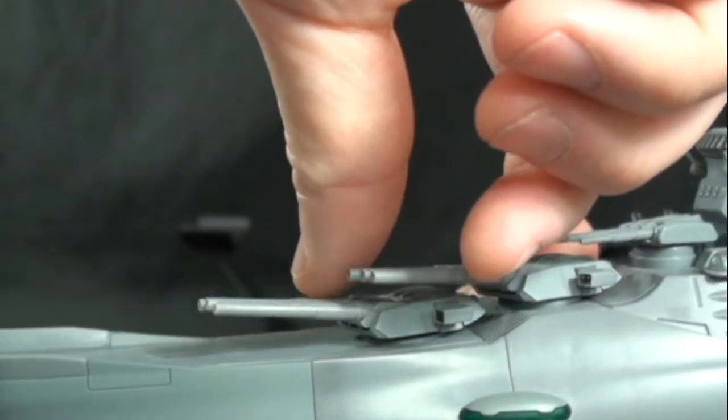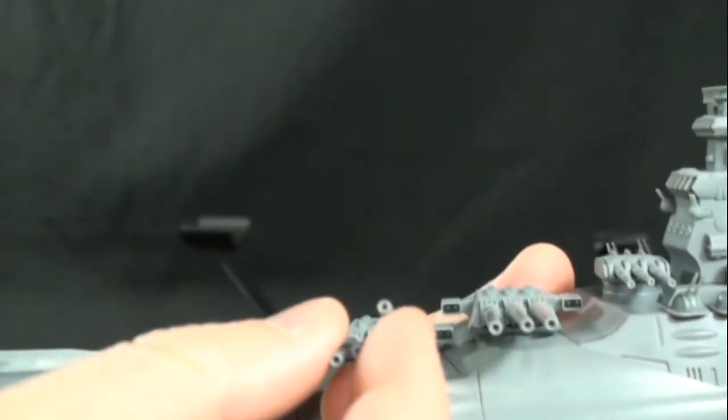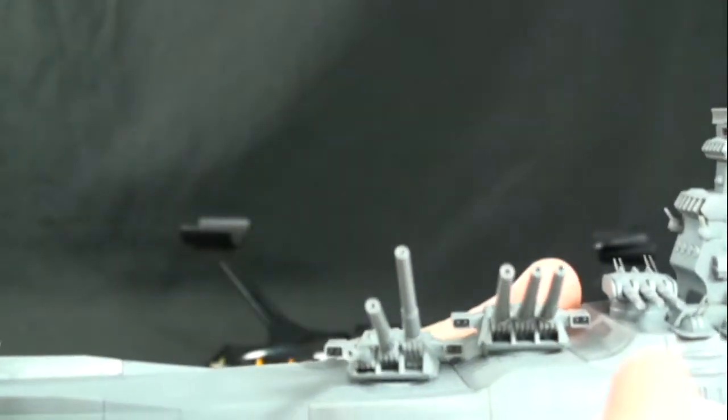Moving on to the shock cannons, they do rotate and sync, but their barrels are individually articulated, which is really cool. I do like that.